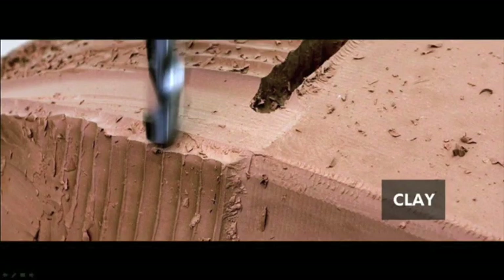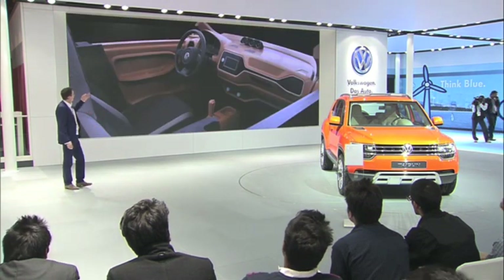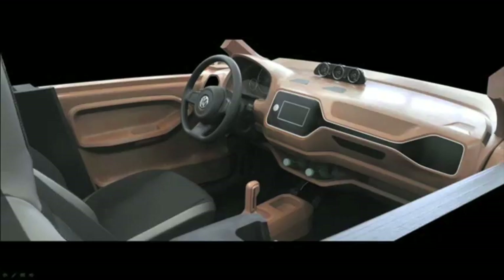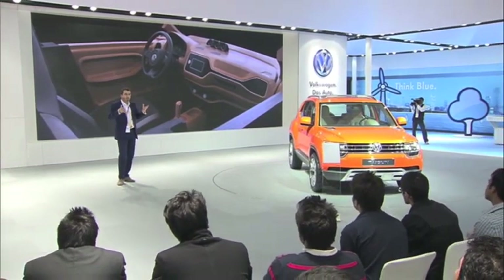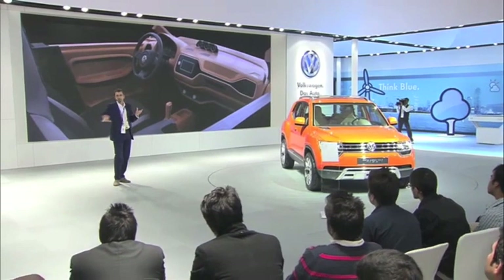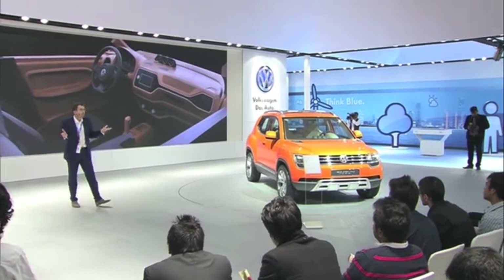When we decide on this, we start to make a full-size model and we mill it. All the data from the computer is milled in clay. This is basically a full-size interior, milled from the data. For the first time, we see how it looks and how it feels — if you are in the car, if everything is at the right position, the ergonomics has to fit, everything has to be where it should be.